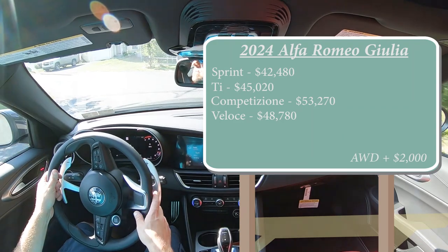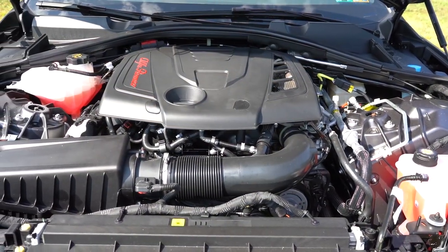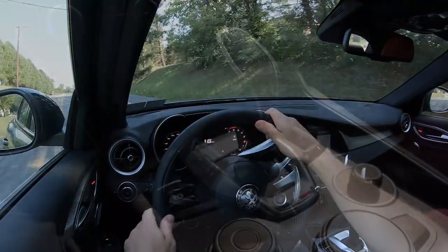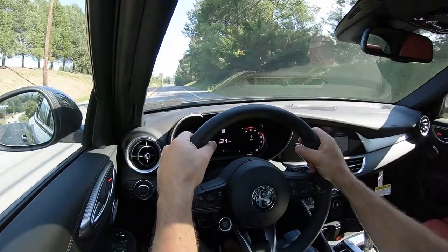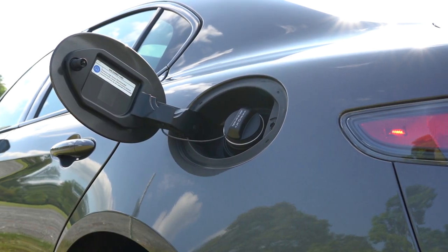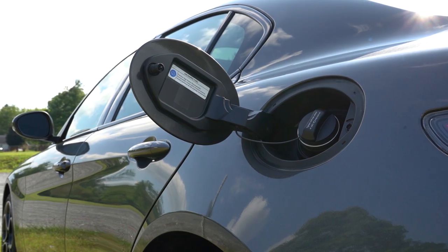That was pricing for the rear-wheel-drive configuration. If you want to add all-wheel drive, simply add $2,000 to any of those prices. Regardless of trim level, the powertrain is the same: a 2.0-liter turbocharged inline four-cylinder putting out 280 horsepower at 5,200 RPM and 306 lb-ft of torque at 2,000 RPM, sent to rear or all wheels through an eight-speed automatic with massive paddle shifters. Zero to 60 comes in at approximately 5.4 seconds, top speed 149 mph, with fuel economy of 24 city / 33 highway for RWD and 23 city / 31 highway for AWD. It does take premium fuel.